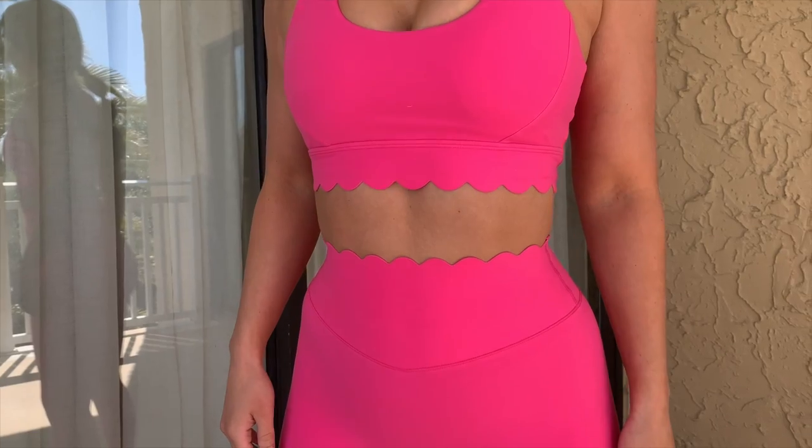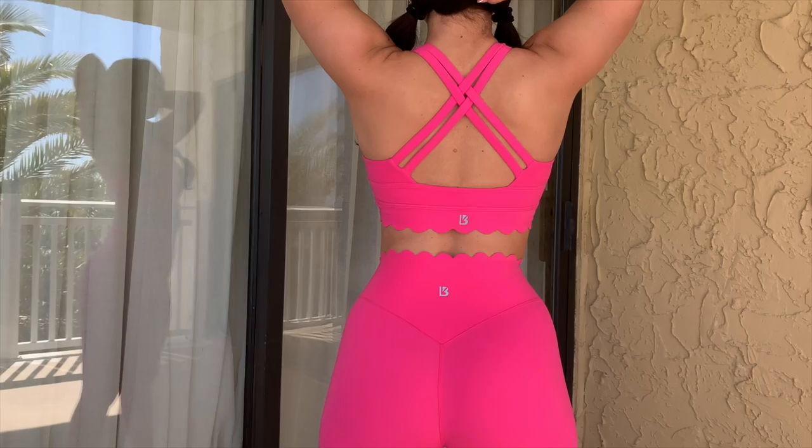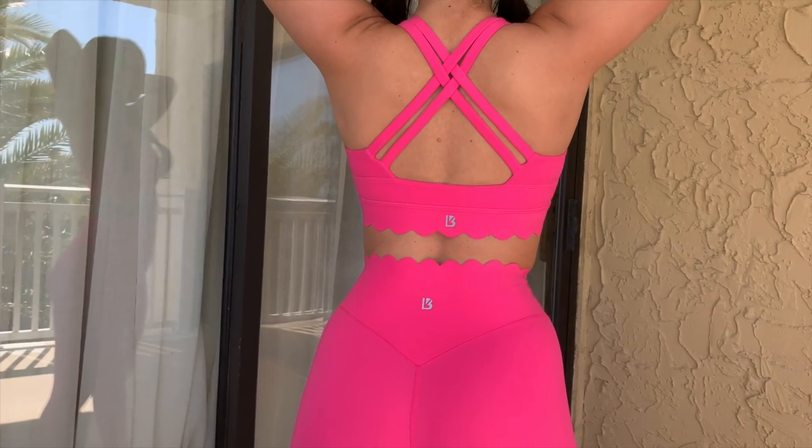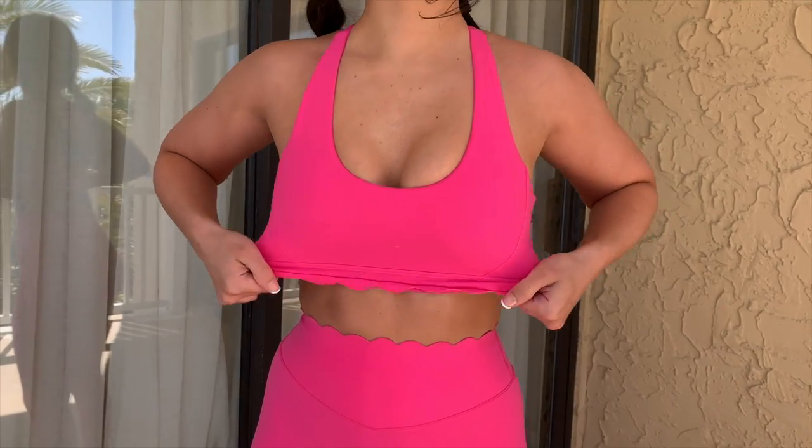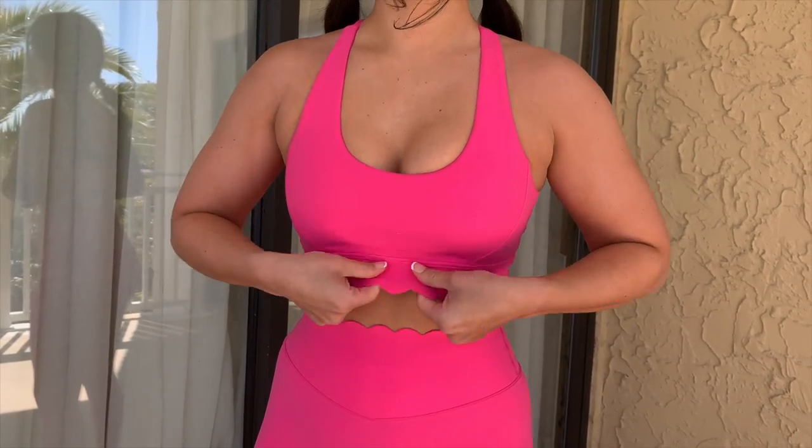Nothing bunches or wrinkles with this scallop design — I think it's really pretty and I'm happy to see them dropping it in this particular color. It flows well. Relatively thick sports bra like a lot of Buffbunny's — crisscross backing, non-adjustable, removable pads. Nice moderate coverage, not too low cut, not high neckline, just a normal scoop neck. Very comfortable in my size small. The tightest part is where the scallop band meets the rest of the bra — that seam might be a little snug, but it does help with support. I'd give this an overall moderate support.